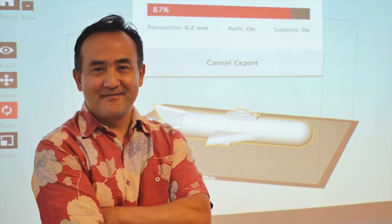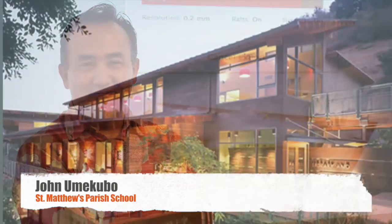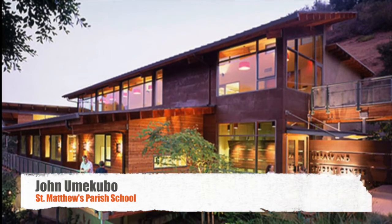Hi, my name is John Imokubo and I am the Director of Technology for St. Matthews Parish School. We are a preschool through 8th grade Episcopal Day School in Pacific Palisades, California.